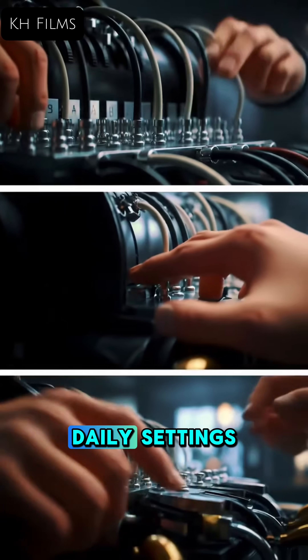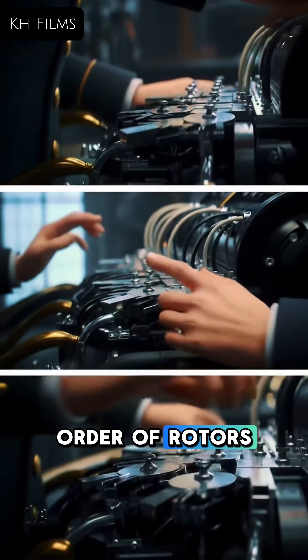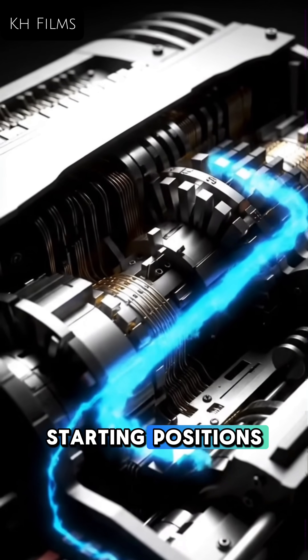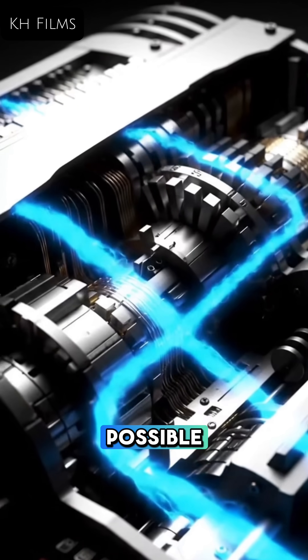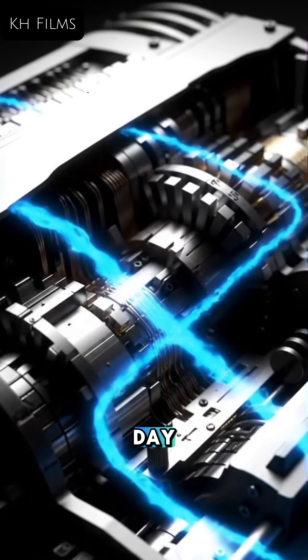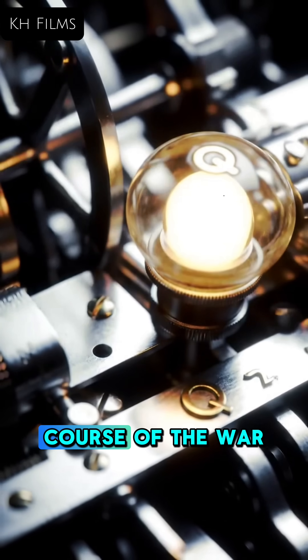Combine that movement with daily settings for the plugboard, the choice and order of rotors, and their starting positions, and you had billions upon billions of possible combinations each day. A formidable challenge, hiding secrets that could change the course of the war.